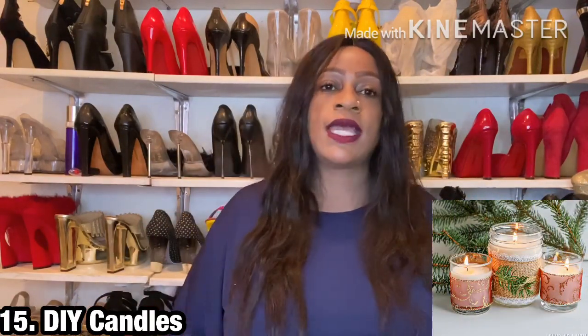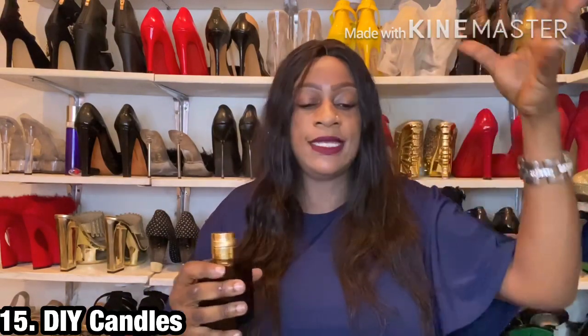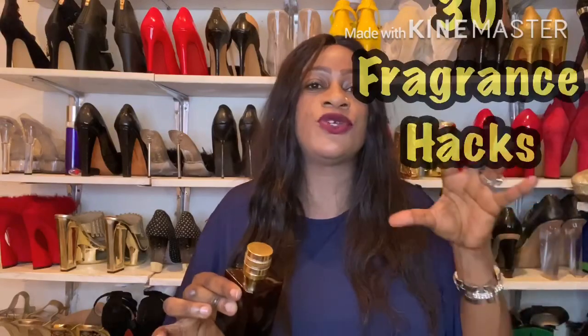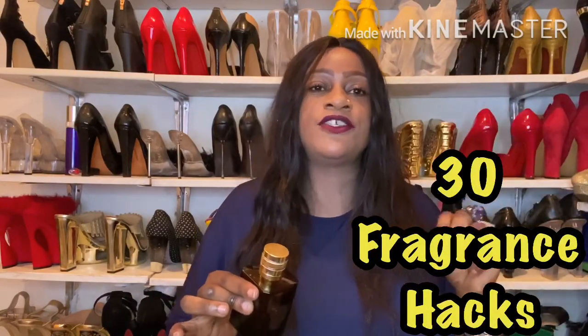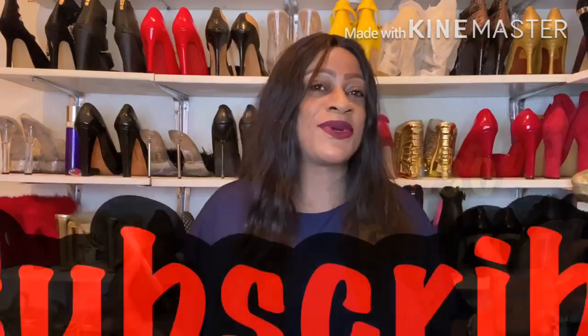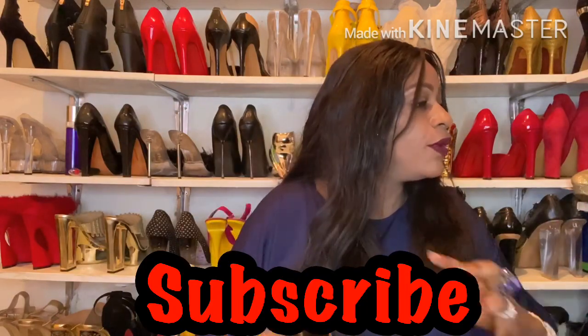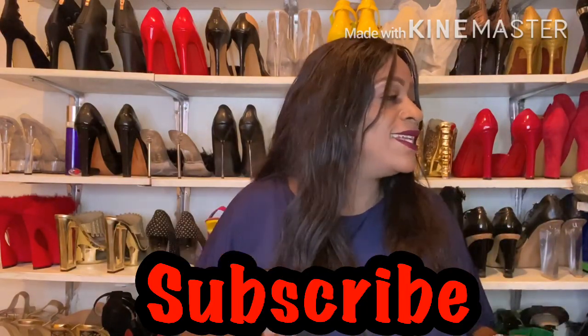Point number 15 would be to make DIY candles with the unwanted fragrance. Buy beeswax, melt it, and instead of — or alongside — essential oils, add the fragrance you don't care for. Just to recap: I'm talking about 30 ways you can use fragrances that you don't care for, so please remember to subscribe.